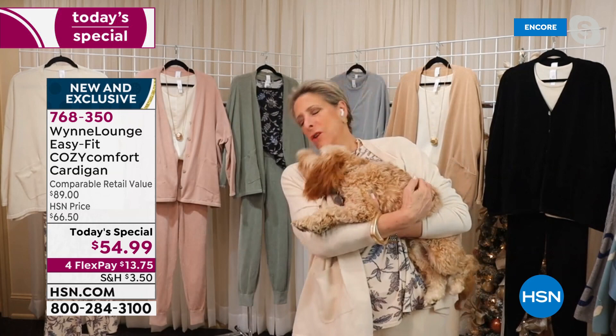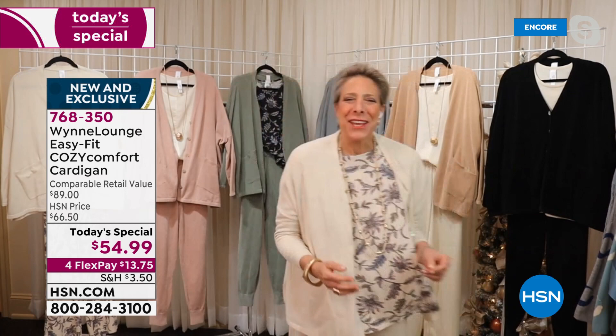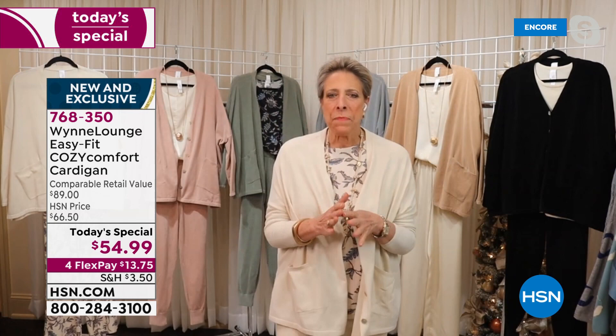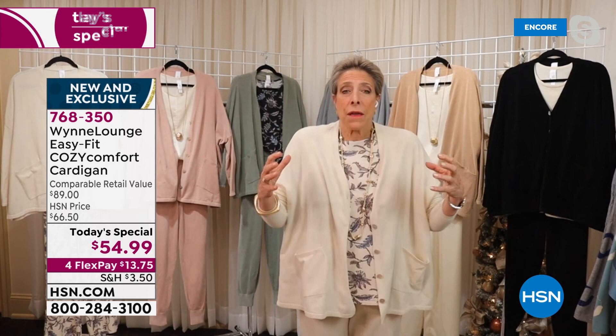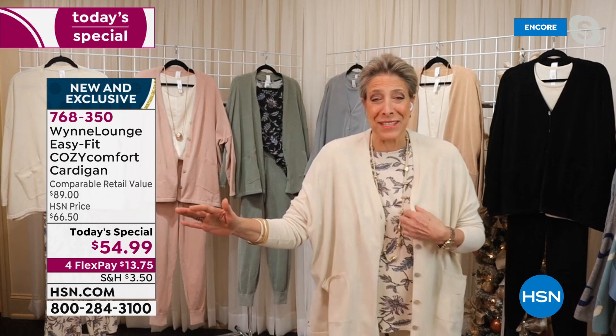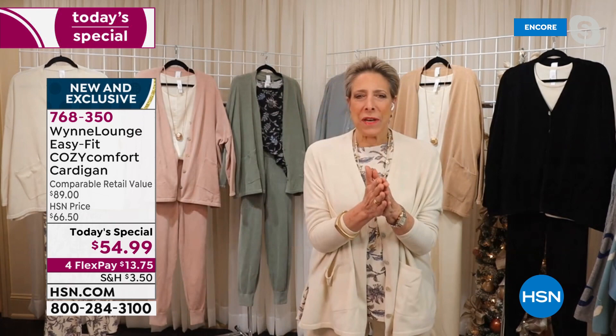This is a really special Today's Special for me. This was part of a whole idea I had back in 2019 to do a home and lounge line. Unfortunately, our entire home collection is on a boat somewhere outside California. But what I want you to know is a lot of thought went into this. I want to talk to you about the fabric, the fit, and the incredible surrounding assortment that goes with this.